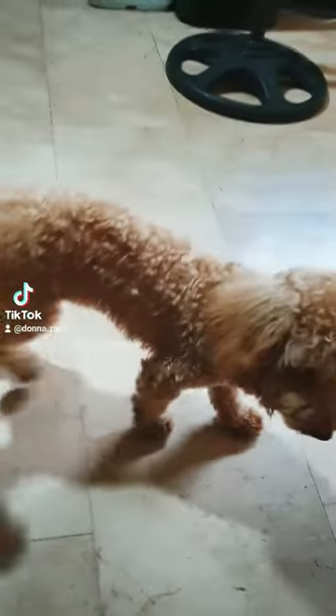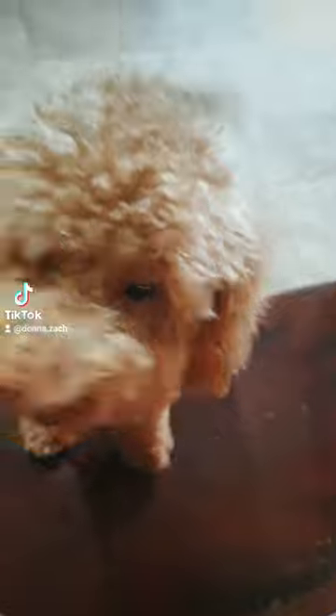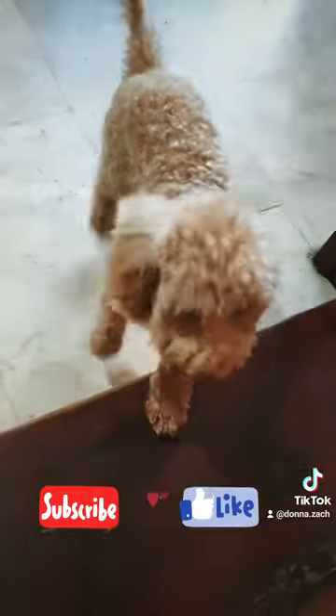This is Skye, the new addition to our family, and this is the first time I'm vlogging about her. She is seven months old and toy slash miniature poodle — her mom is toy, dad is miniature. I'm leaning more towards miniature poodle because she's quite long. Let me know in the comments below what she is! Also, the clips I showed you are the most basic essentials I bought for Skye. If you have recommendations or want a part two, please leave a comment below. Thank you so much for watching.